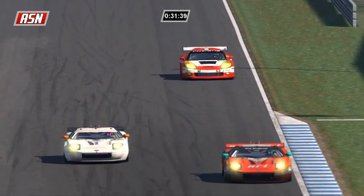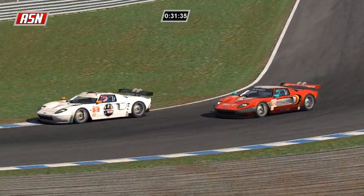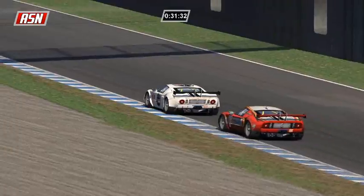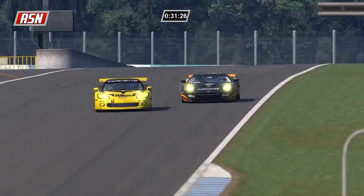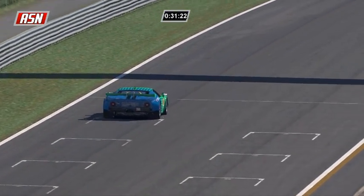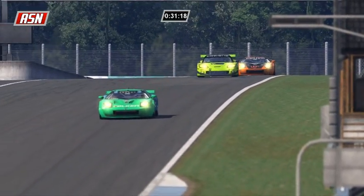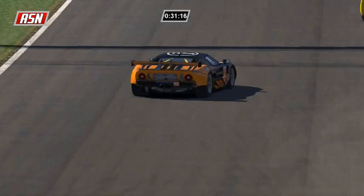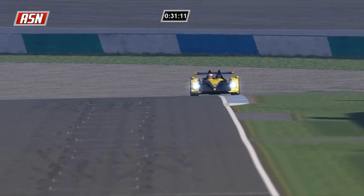In a GT2 battle, Hall goes by Stockmans for position - looks like that's fifth in GT2. My timing and scoring doesn't give me class position, only overall position, so I have to completely guess as to who is leading in class. I'll try to get the timing and scoring working.